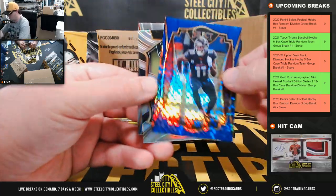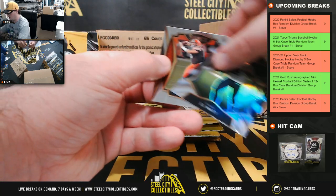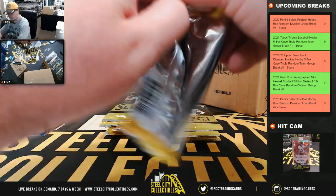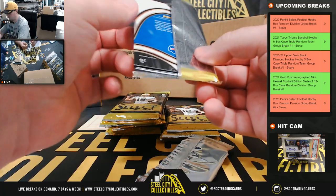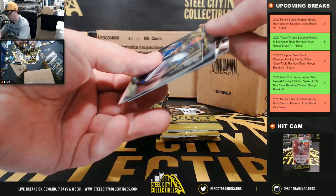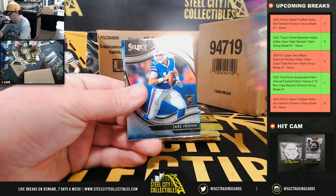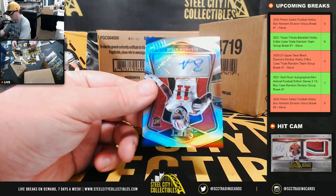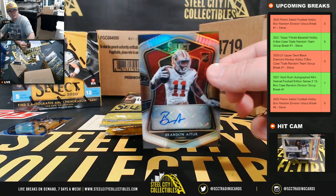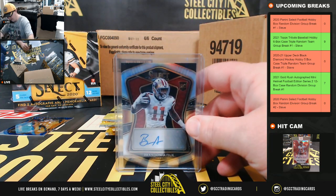We've got a Julio Jones prism numbered to 149, a JJ Watt silver, Patrick Queen rookie, and our first autograph — Sam Darnold and Philip Rivers purple numbered to 75. Colts, Jake Fromm rookie, and our first autograph is a rookie autograph: Brandon Iyok number 35 of 99. That's the NFC West going to Seth.